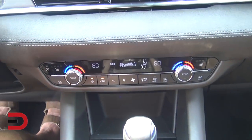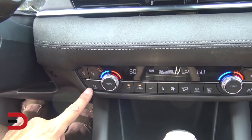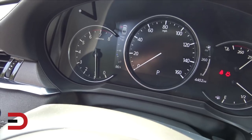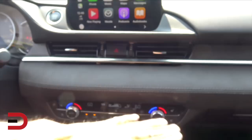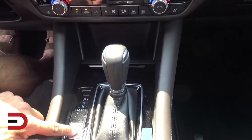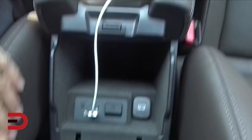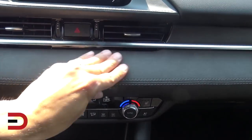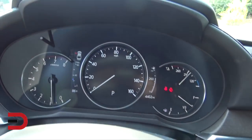Push-button start — the car's already on. This being the Signature trim level, you get all the bells and whistles: heated steering wheel, heated seats, and we do love the ventilated seats. It's showing 86 degrees but it's been as high as 103 yesterday, so those ventilated seats are very welcome. The controls include different drive modes — Sport and Normal, so just two drive modes. Down here you've also got two USB ports.